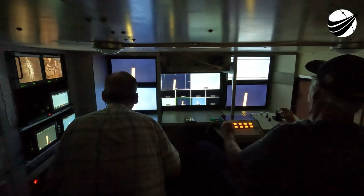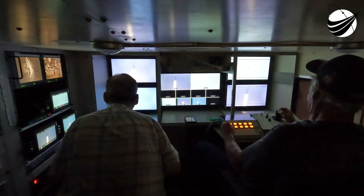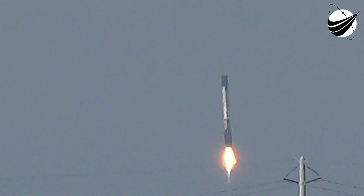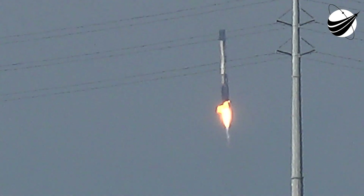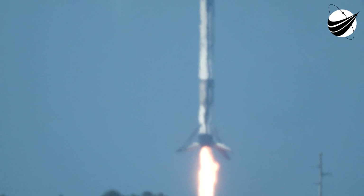Max Q. We're out of the throttle bucket. Stage 1 Bravo. Stage 2 FTS has saved. Standing by for Stage 1 landing leg deploy.